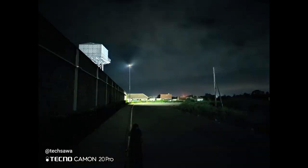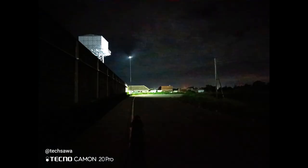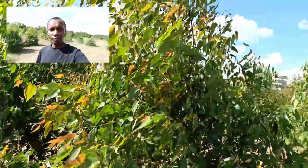In low light conditions, it is better to use the super night feature. For example, here is a normal photo and one taken using super night — there is a very big difference. I'm not exaggerating when I say this phone can capture details that the naked eye cannot see in low light. The dual video feature enables shooting videos using both the front and rear cameras simultaneously. There are different modes to choose from, making it the perfect feature for vlogging.